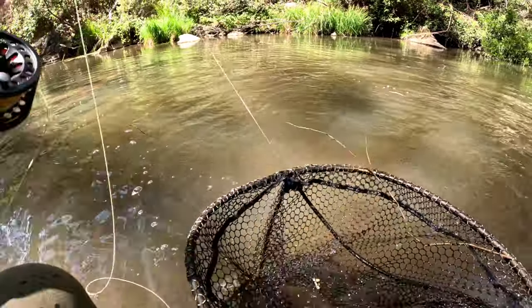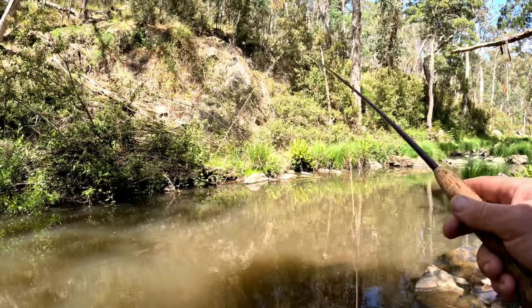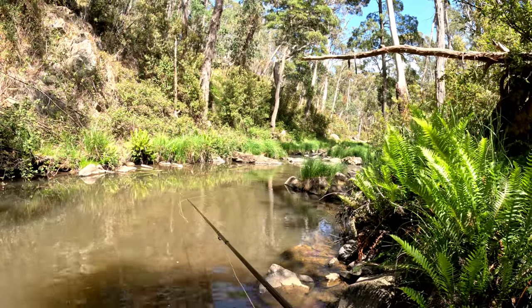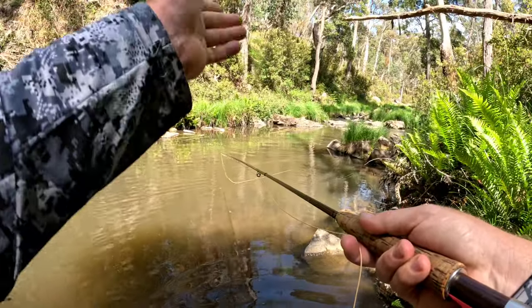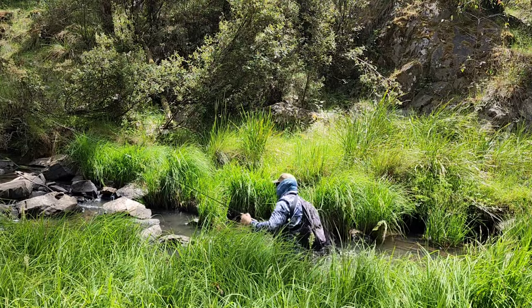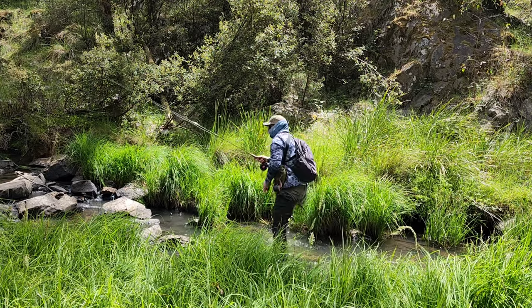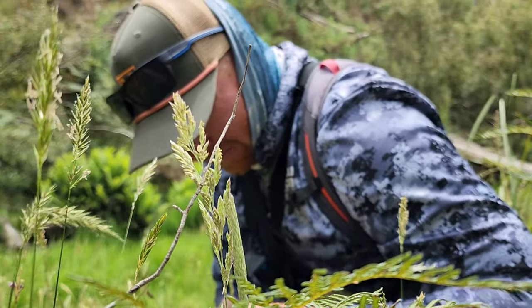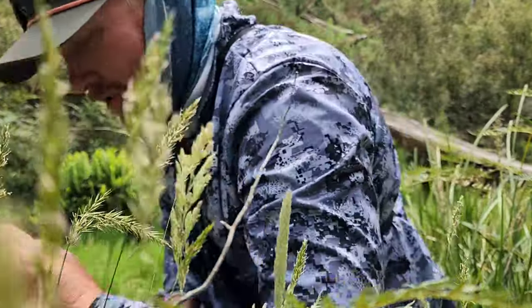There's one. Yep - oh, he ate the nymph, didn't hook him. Okay, so I've spotted a fish. I've lost a lot of fish today, so I'm gonna change rigs - go straight dry fly rig. Parachute Adams sounds good to me.